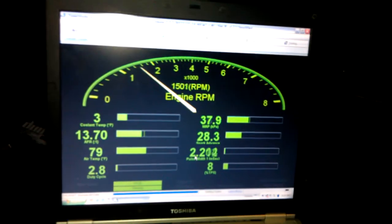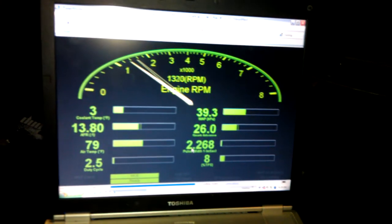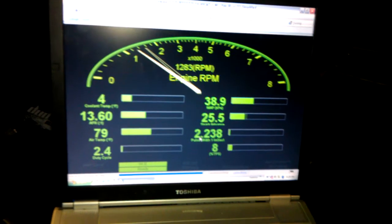Hey guys, here we go. Got the squirt running. This... my teka puts off. But that's fine, I can get that all fixed up. See that.